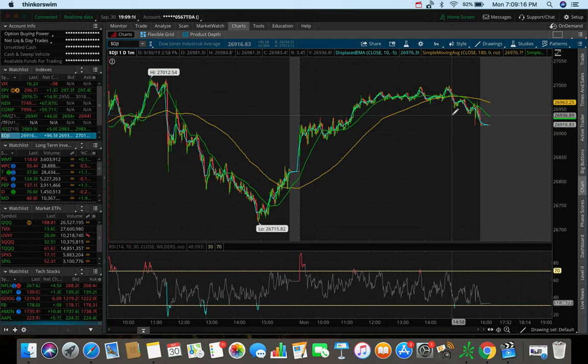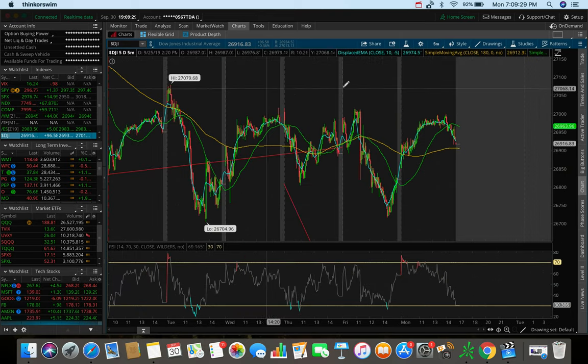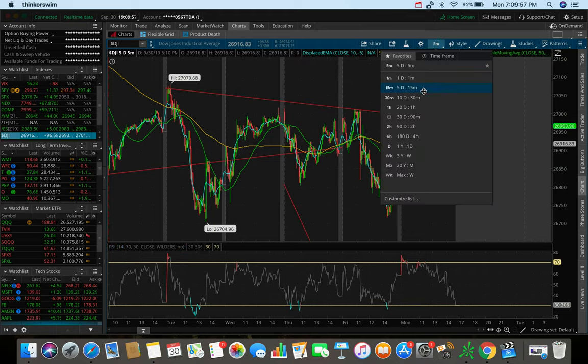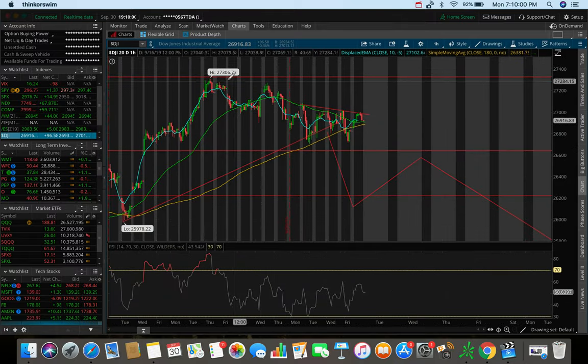We saw a bit of resistance at around $27,000, got a double top, and the bears took over heading into the close. This is honestly looking like a head and shoulders pattern on the intraday chart as well — you've got the left head and then the right shoulder. On the five-day five-minute chart, the resistance we saw today was at a lower high, and technically the downtrend is still intact. Tomorrow, if we dump and futures are red, we're looking to push down and may test that 26,700 level of support.